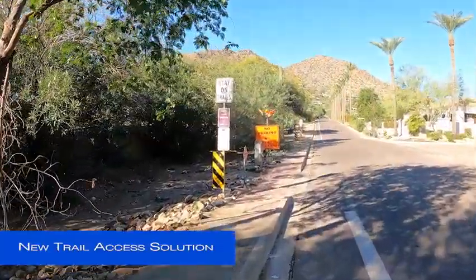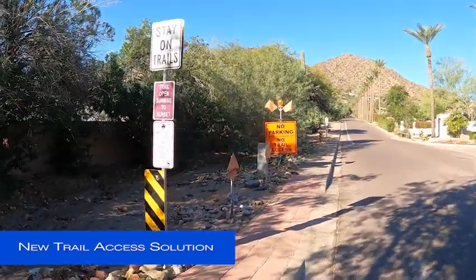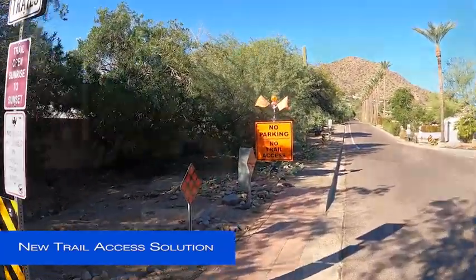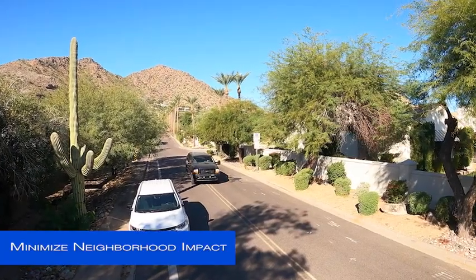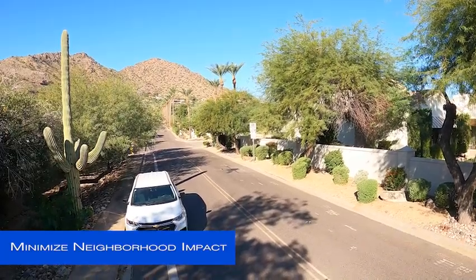The Phoenix Parks and Recreation Department has taken the closure as an opportunity to also focus on finding a solution that allows hikers to safely access Cholla Trail without parking on the streets and walking through the nearby neighborhoods.